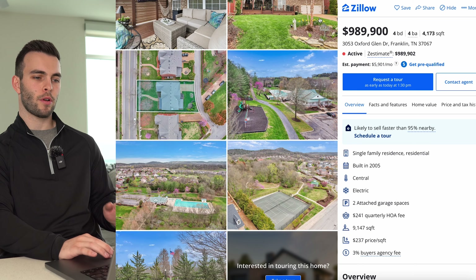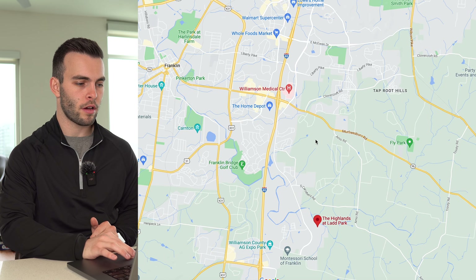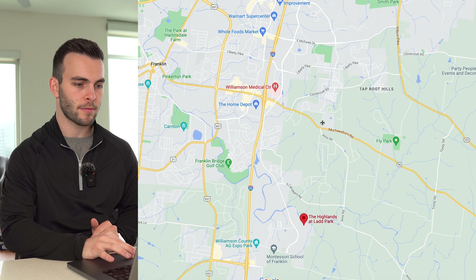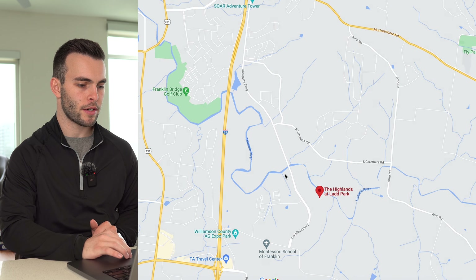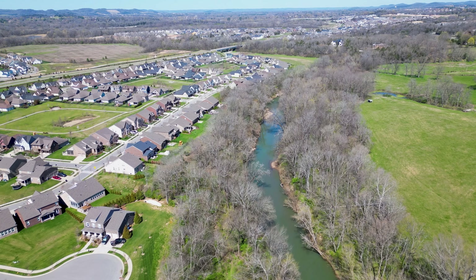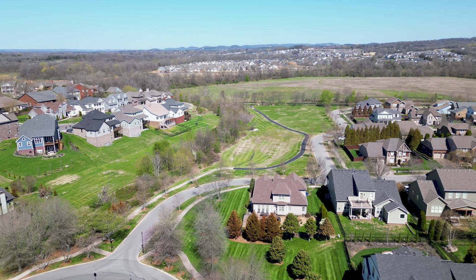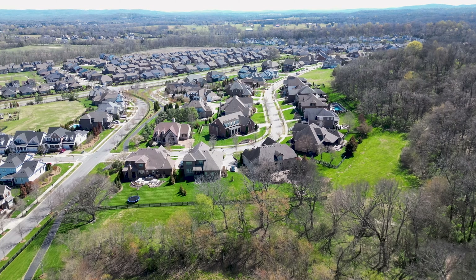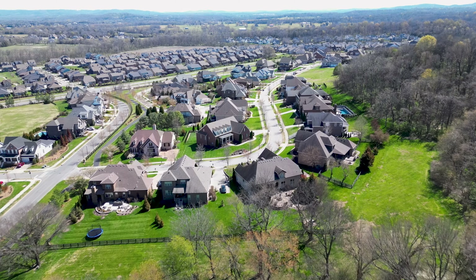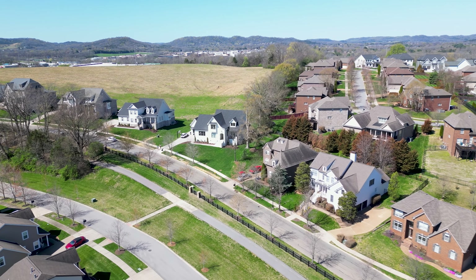The last neighborhood is Ladd's Park, just south of McKay's Mill on the east side of I-65. Zooming in on the map, you can see the Harpeth River running alongside it. Building in Ladd's Park started in the early 2000s and there are nearly 1,500 homes currently. What's great is there's a variety of different builders, so the homes don't all look the same — there's lots of variety to fit any style.